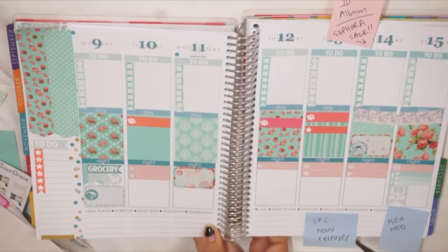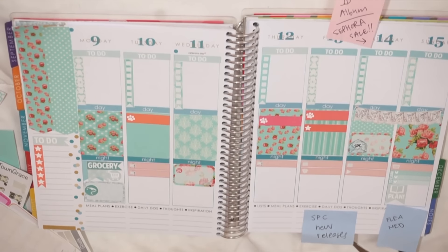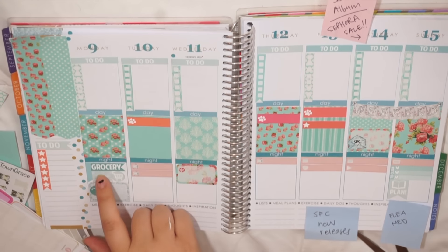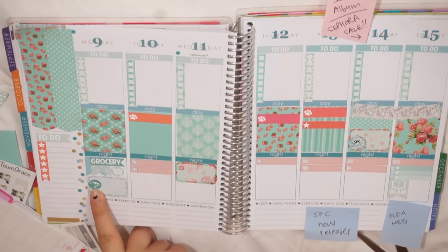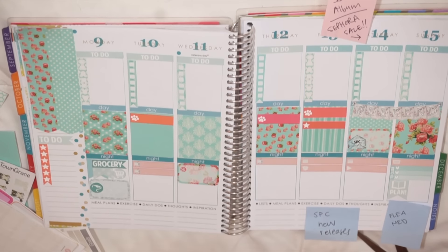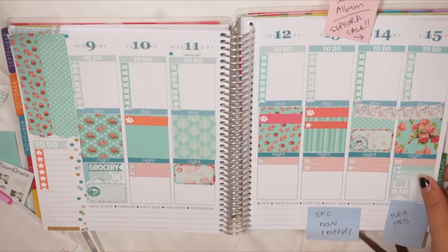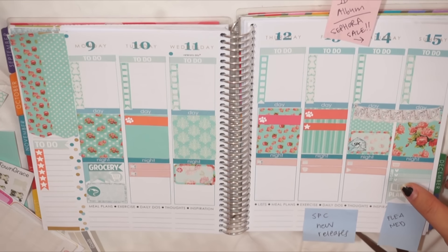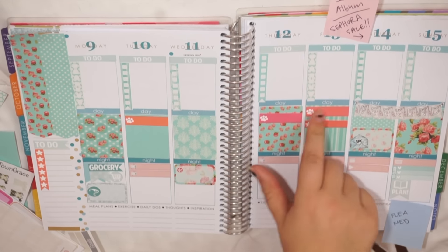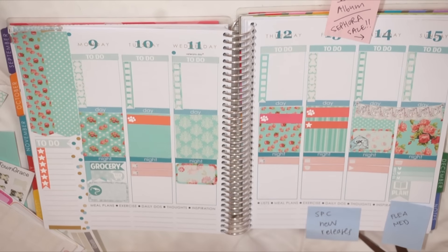I have no idea where my camera cut off but I think it got overheated and turned off, which is a bummer. I'll walk you through what I've added since then: I added a grocery sticker, double-layered some flags from Scribble Prints Co, did a little half box with a gas thing because I need to get gas, added a to-do sticker from Sunday Palm and Scribble Prints Co, put down a half box for church, and on Sunday I put a clean box and a plan sticker from Scribble Prints Co, a little star from Sunday Palm, and marked the One Direction album.